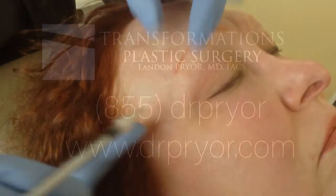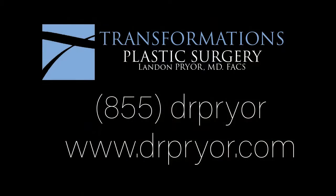So if you're considering treatment with Dysport, come see us. We can discuss your specific needs and concerns to make a treatment plan that's right for you.